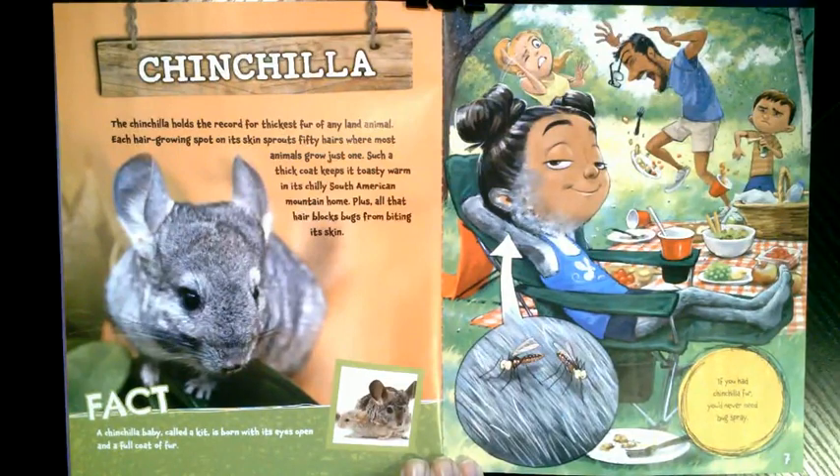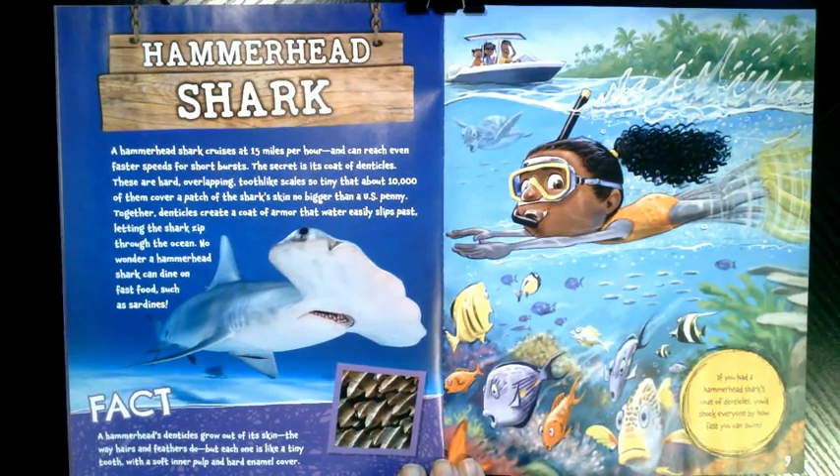What if you had a hammerhead shark coat? A hammerhead shark cruises at 15 miles per hour and can reach even faster speeds for short bursts. The secret is its coat of denticles — hard, overlapping, tooth-like scales so tiny that about 10,000 of them cover a patch of the shark's skin no bigger than a U.S. penny. Together, denticles create a coat of armor that water easily slips past, letting the shark zip through the ocean. A hammerhead's denticles grow out of its skin the way hairs and feathers do, but each one is like a tiny tooth with a soft inner pulp and hard enamel cover. If you had a hammerhead shark's coat of denticles, you'd shock everyone by how fast you can swim.